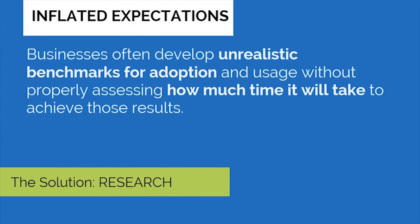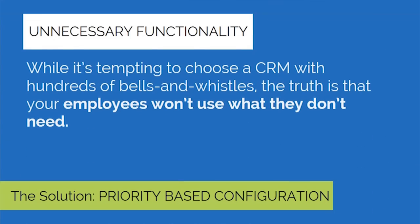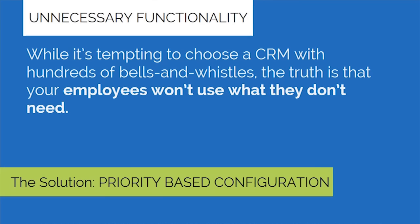Number two: inflated expectations. Businesses often develop unrealistic benchmarks for adoption and usage without properly assessing how much time it will take to achieve those results. The solution: research. Number three: unnecessary functionality. While it's tempting to choose a CRM with hundreds of bells and whistles, the truth is that your employees won't use what they don't need. The solution: priority-based configuration.